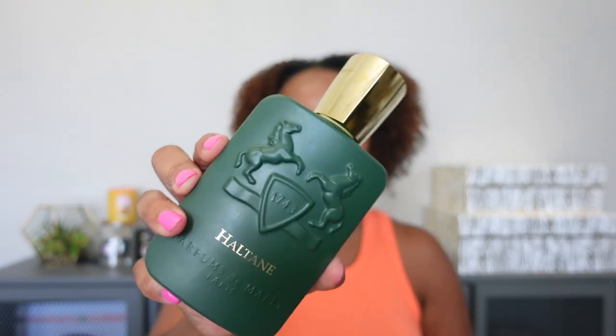I also purchased some things from Max Aroma — one for me and one for my husband. I'll start with the one I purchased for my husband, which is Haltane from Parfums de Marly. This was not a blind buy — my husband and I actually smelled this in store at Neiman Marcus and I remembered him really liking it. So I bought it for him for a little staycation we went on recently — I wanted him to have a new scent. He has already worn it and I still love it.